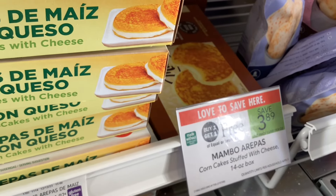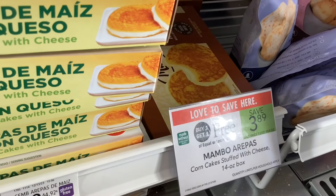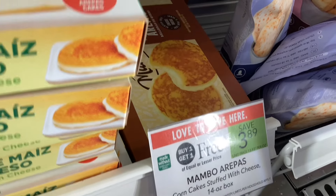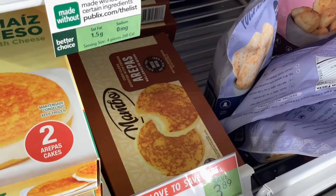These boxes of frozen arepas are buy one get one free at $3.89. I've tried this brand before and I really like their stuff, so I'm going to pick up some of these as well.